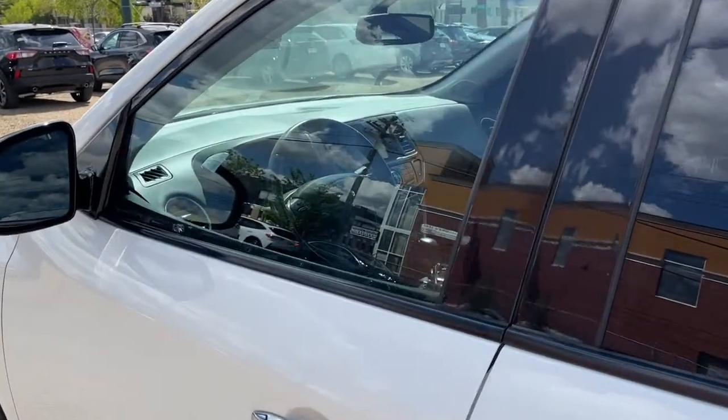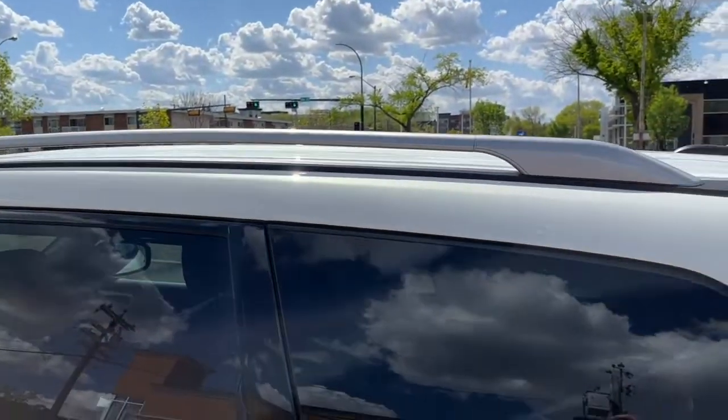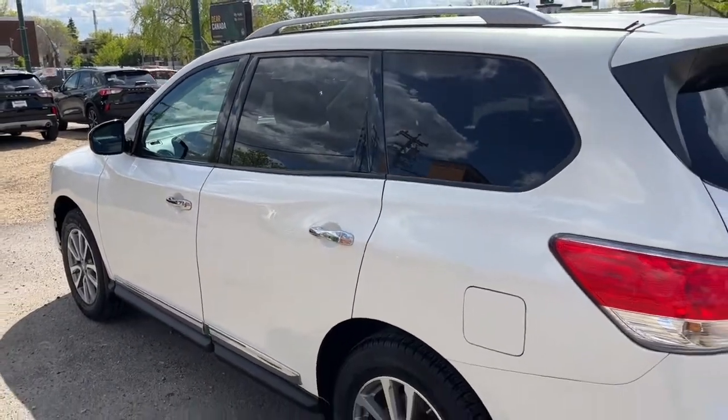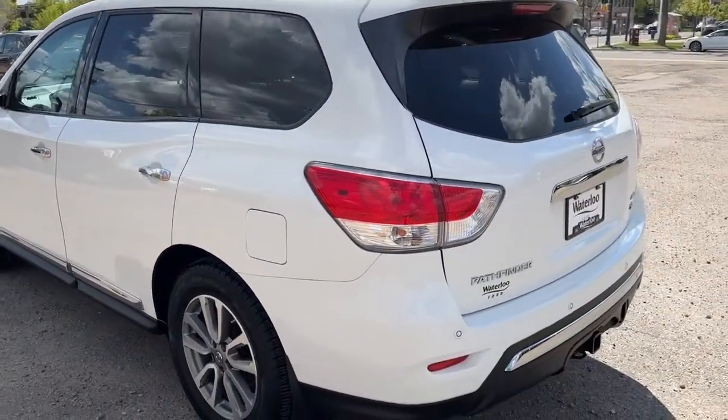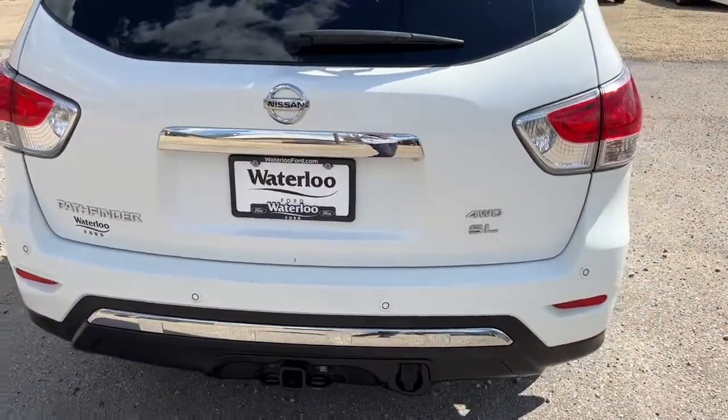It does come equipped with remote keyless entry and also a remote start system. There are roof rails up top and this Pathfinder comes in Moonlight White. Coming around to the back, it does have a power liftgate.